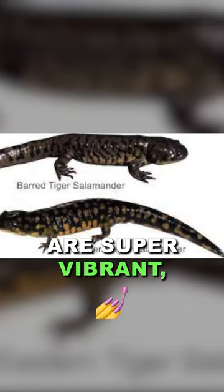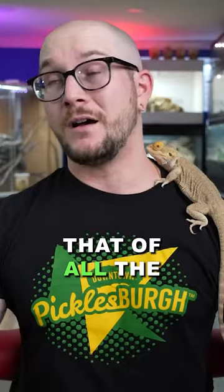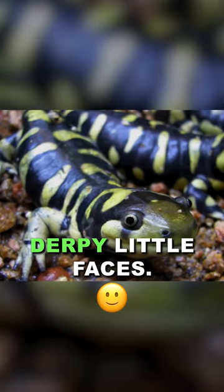Some of them are super vibrant — big, yellow, black, bold type animals that of all the salamanders out there are probably the cutest because of their derpy little faces.